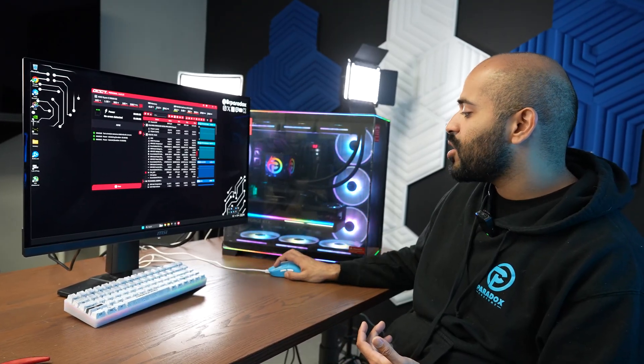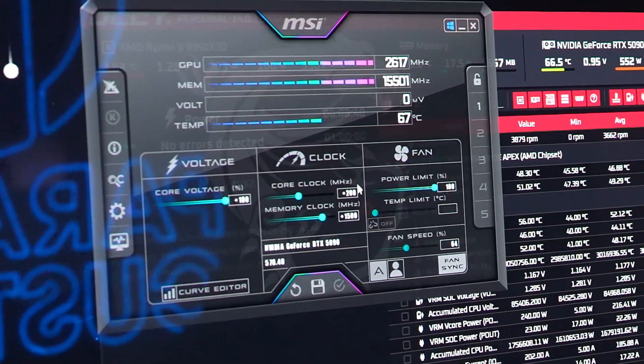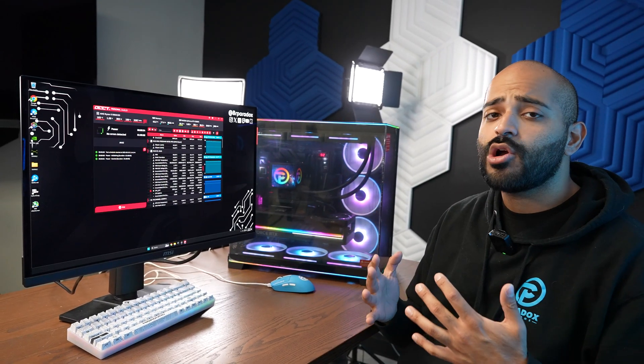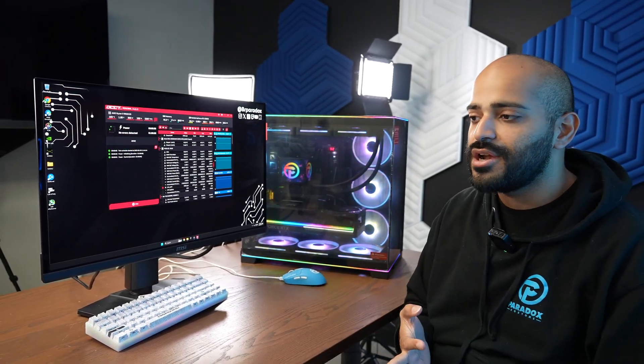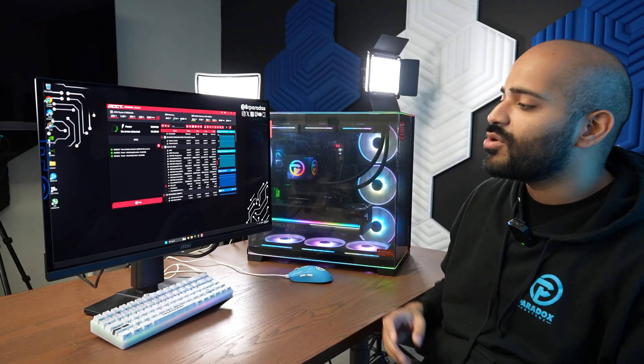In terms of the graphics card overclock, we are at plus 200 megahertz and plus 1500 memory clock. It's time to run Call of Duty, run the benchmark, run Warzone, run multiplayer, and document the performance we're getting at 1440p resolution.